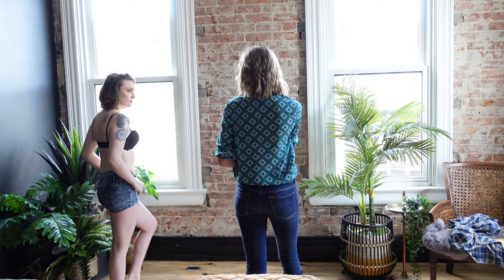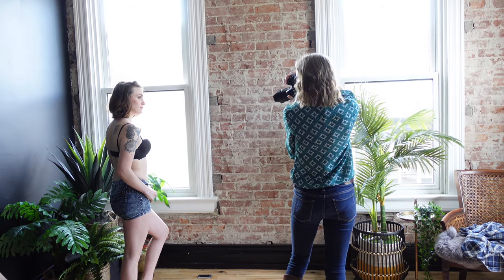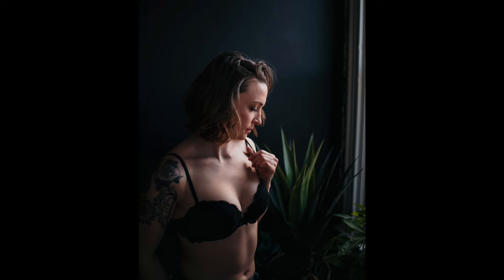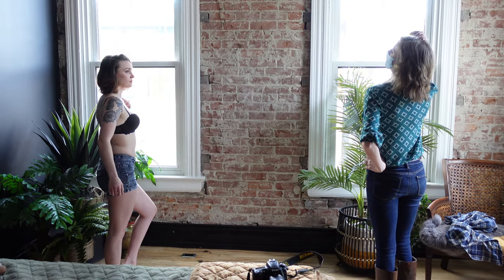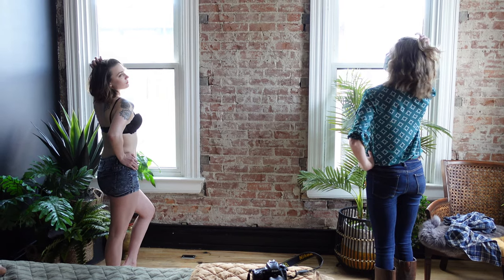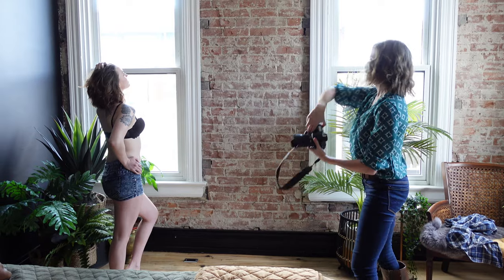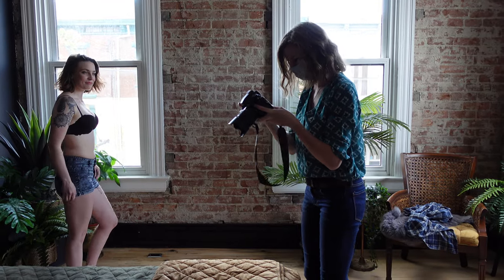I'm going to have you take this back here and bring it up — put your thumb through the belt loop. You can look down like that. And then I want you to turn towards me and put this one up. Leading your head back just like that. I love it. Did you put on matching underwear to this one? Okay, let's go to the next outfit.